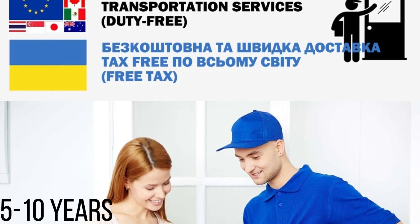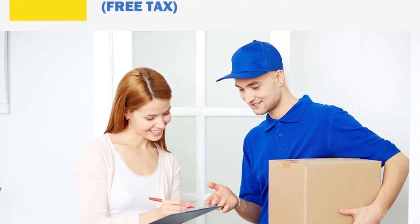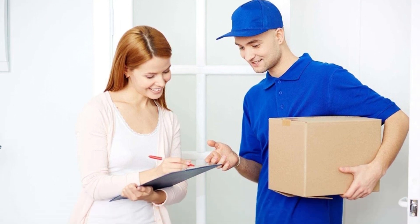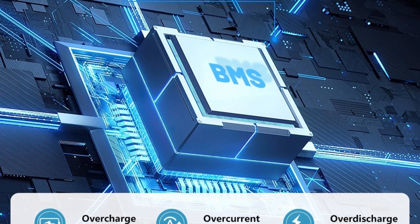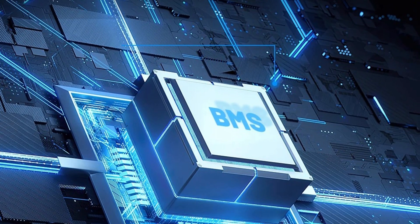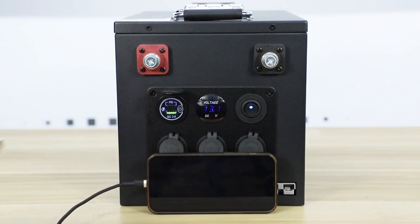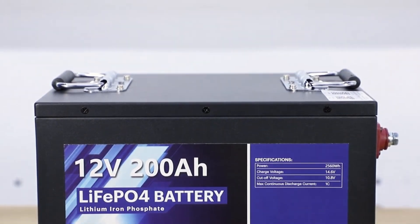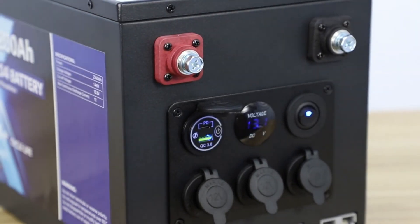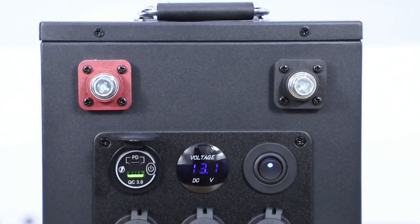Backed by a robust warranty of 5 to 10 years, Cosimo LiFePO4 batteries exemplify durability and reliability. This warranty commitment underscores the manufacturer's confidence in the product's quality and performance, reinforced by dedicated customer service. The Cosimo 24V LiFePO4 lithium battery represents a superior choice for energy storage, offering unmatched longevity, lightweight design, built-in safety features, fast charging capabilities, and a generous warranty — whether used in renewable energy systems, marine applications, or electric vehicles.